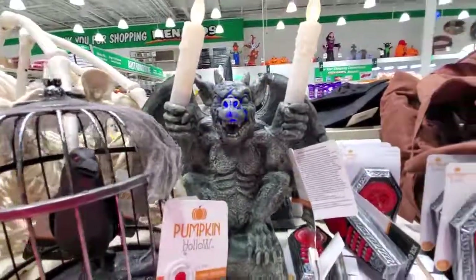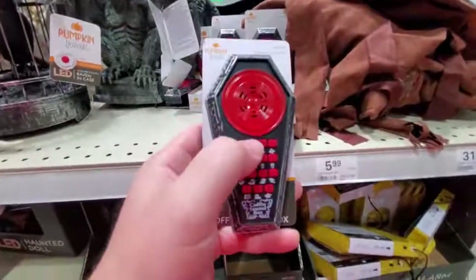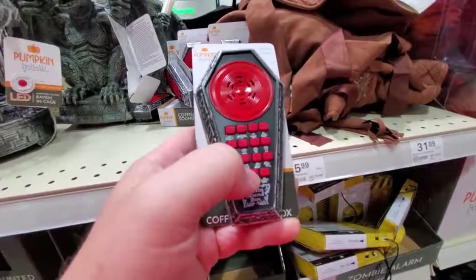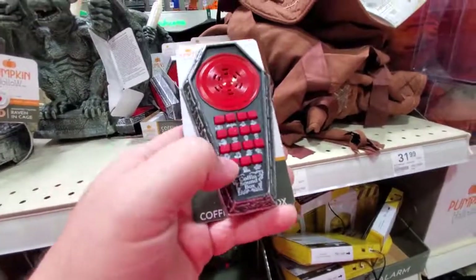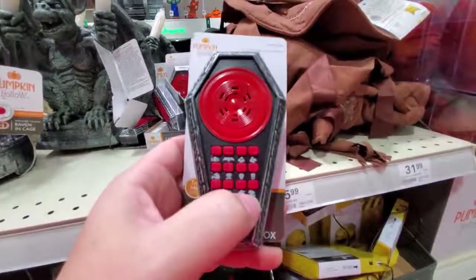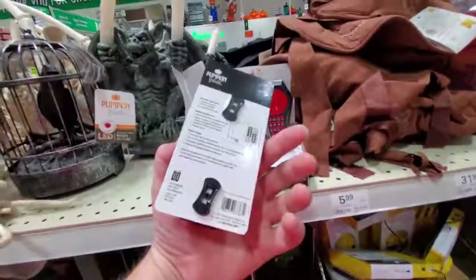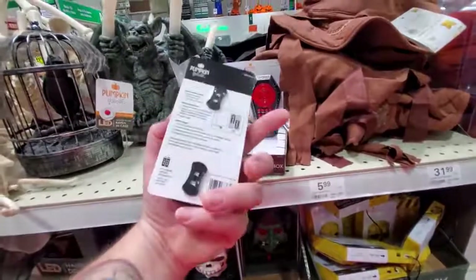There's even a wolf in the background howling. We got the coffin sound box. That was spooky. I like that one. That is pretty cool - I wonder how much that is? Six bucks for that. I really like that.